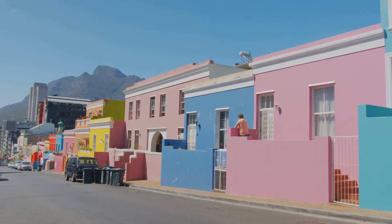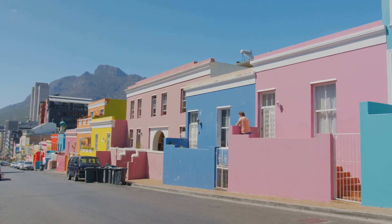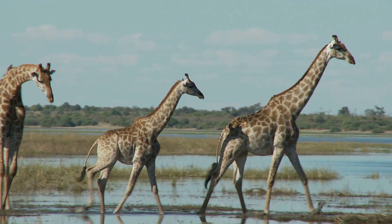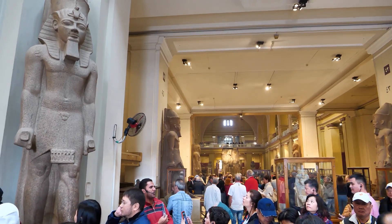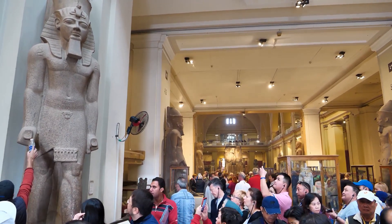Today it stands as a museum, housing a trove of artifacts and displays that echo the voices of the past. The museum presents a vivid portrayal of the lives and times of the presidents who once walked its halls. It's an immersive experience — a journey back in time, a narrative woven in history and heritage. The Old Presidency offers a glimpse into the political landscape of yesteryears.